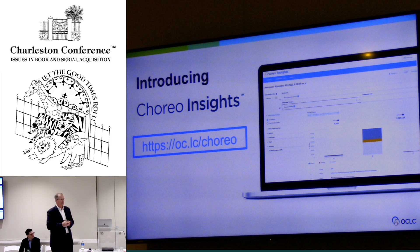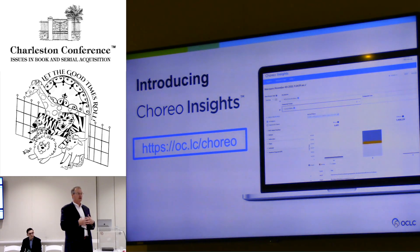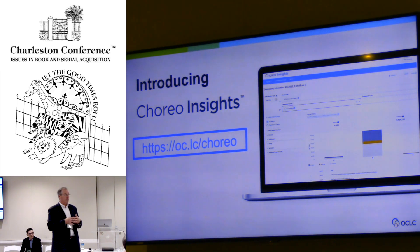We're here to talk about Choreo Insights. This past spring, OCLC introduced a new service called Choreo Insights, which is a next generation analytics tool and platform that enables you to look at your collections from a forward-thinking perspective.